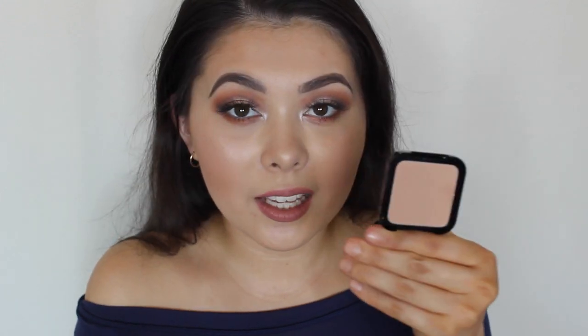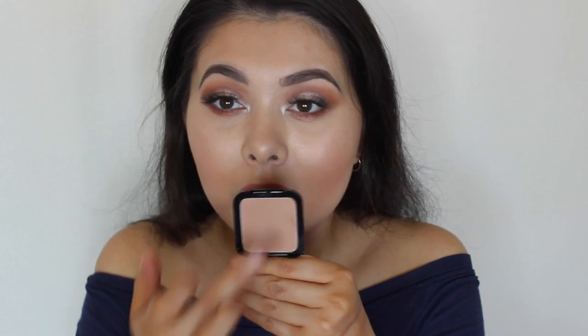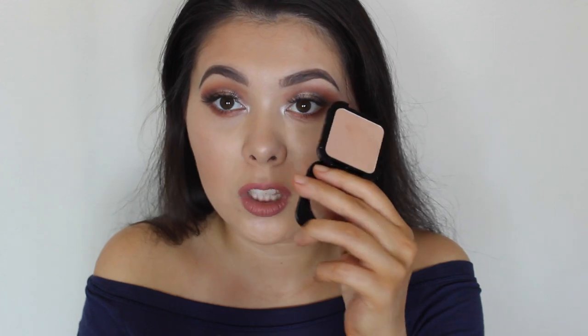I actually have a blush for you guys — it's by NYX and it's called Nuditude. It's really really pretty. It gives a light sheen of color, which is what I like — I don't like anything too pink or too dark or bright. I like very muted blushes and this one does it for me. It's a matte blush, really affordable, and I love the compact packaging.